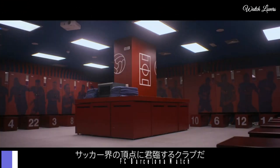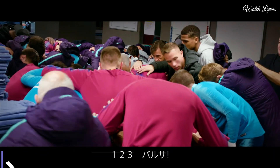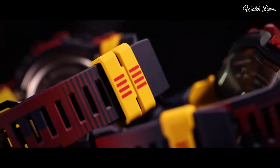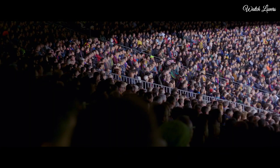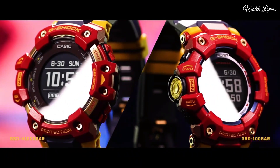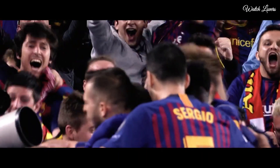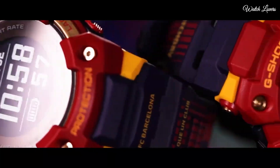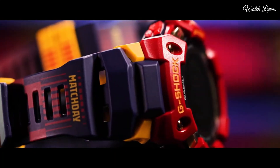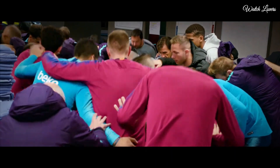Number 2. Casio G-Shock G-Squad FC Barcelona Matchday Collaboration Watch. It has Japanese solar quartz movement. Case dimensions are 55mm in diameter and 20.4mm in thickness. Display type: digital. This timepiece has mineral glass, polymer band, and 200m water resistance.